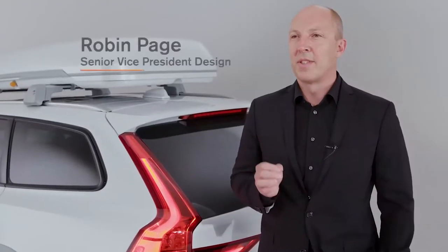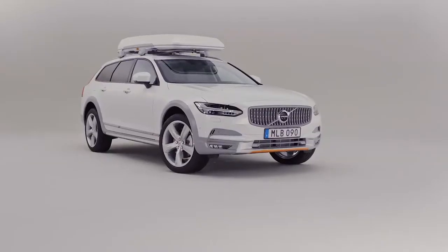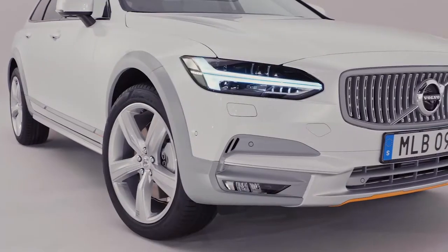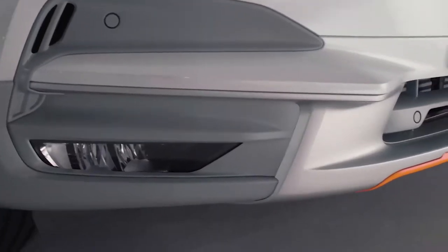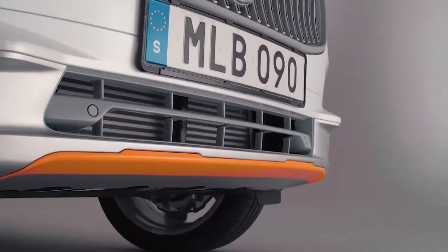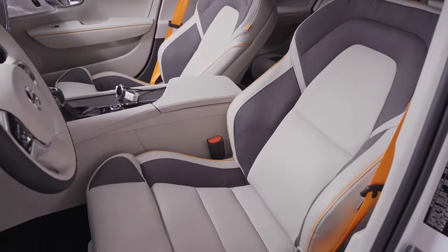The strong design points of the car are very much about the strong message with the colour and material. For instance, we have the crystal white sitting very well against the matte grey finishes around the front grille and around the side finishes. And then that zesty orange punch of highlights that you see on modern product design and sports equipment.